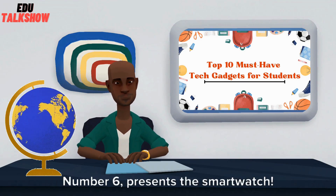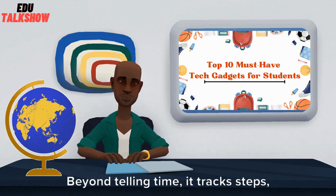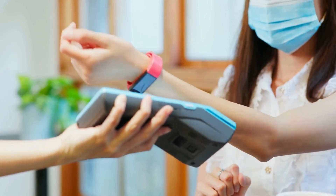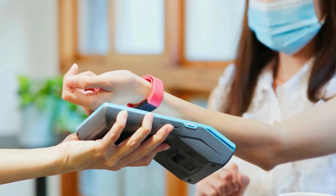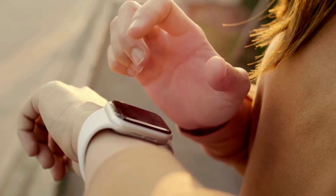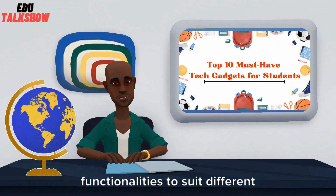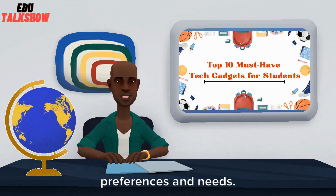Number 6 presents the SmartWatch. Beyond telling time, it tracks steps, monitors sleep, and keeps you organized with reminders for important due dates. Apple Watch, Samsung Galaxy Watch, and Fitbit Smartwatches offer diverse functionalities to suit different preferences and needs.